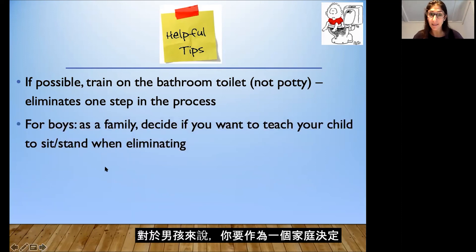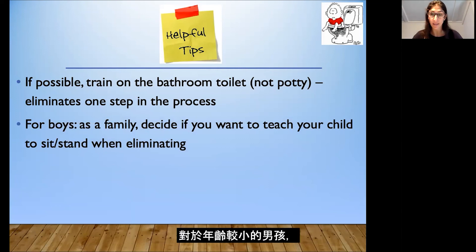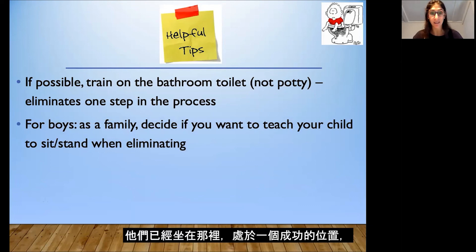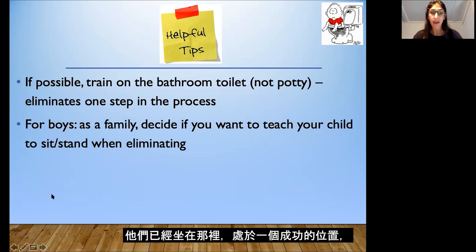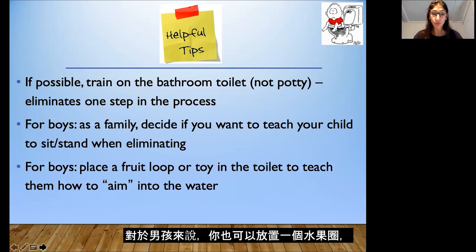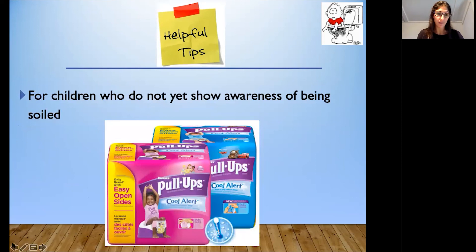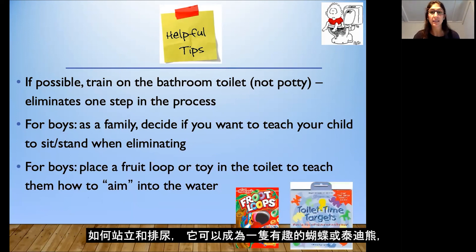For boys, decide as a family if you want to teach your child to sit or stand when urinating. For younger boys, I suggest having them sit because at the very beginning they're just learning to eliminate anything into the toilet — if pee-pee or a bowel movement comes out they're already seated and in a position to be successful — and later on you can teach them how to stand to urinate. For boys you can also place a Fruit Loop in the toilet, or use toilet time targets — little foam shapes put in the water that make a fun butterfly or teddy bear shape — to teach your child to aim.